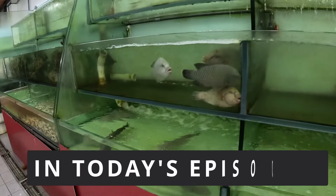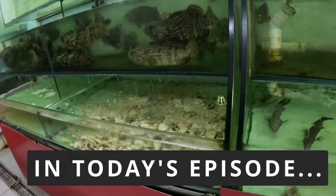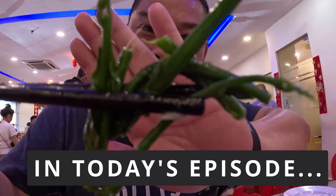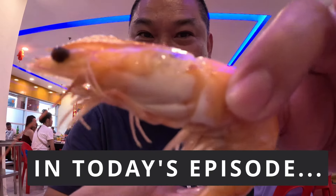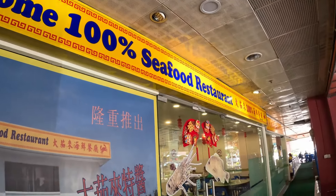In today's episode, we cover the best top eats that everyone can enjoy in KK. Today will be the last day I'll be in KK, but let's go and see what's next for our final ending trip. We are now at Welcome Seafood, one of the largest seafood restaurants in KK with fresh swimming fishes and other seafood. Let's go and check it out.